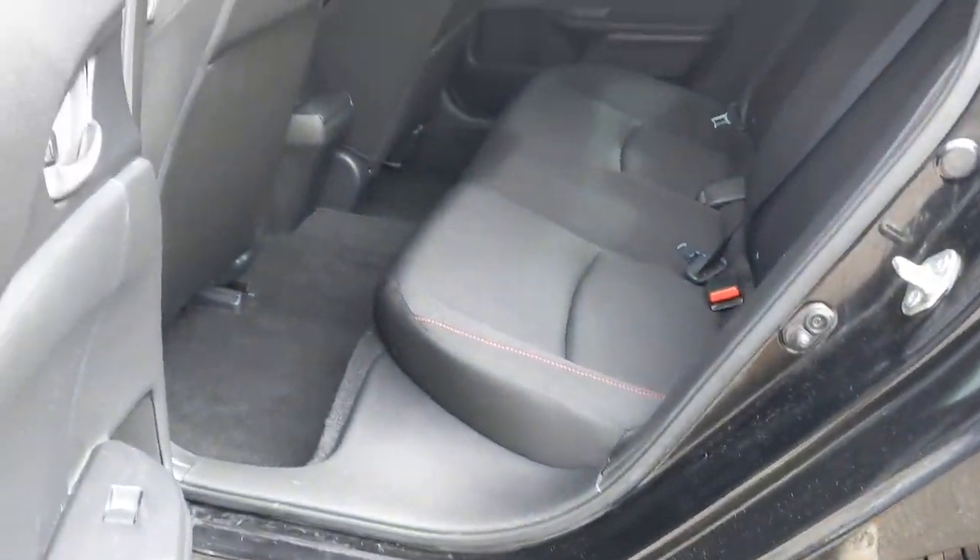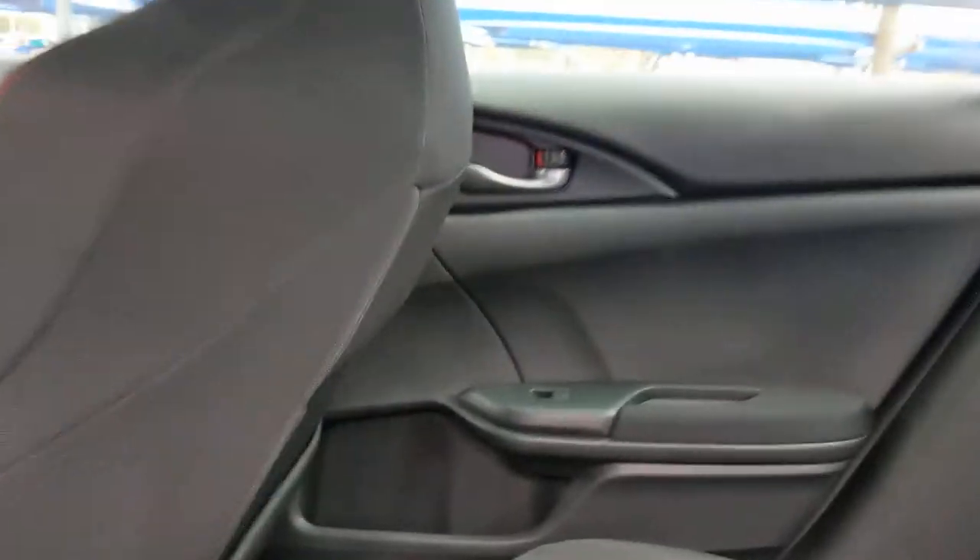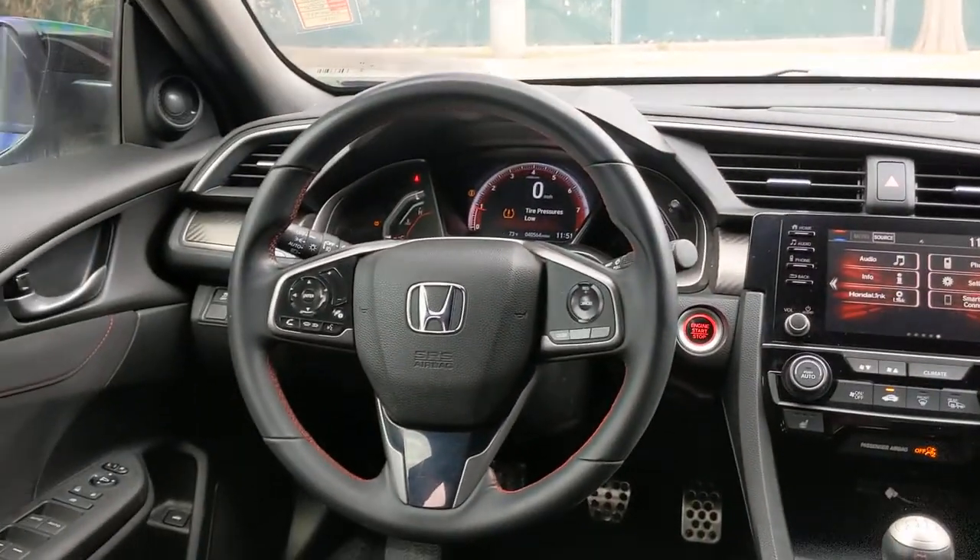Fog lamps, multi-zone AC, heated front seat, aluminum wheels, Bluetooth connection, and steering wheel audio controls.